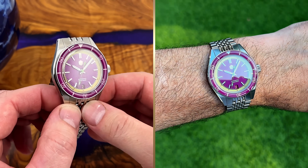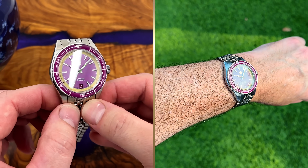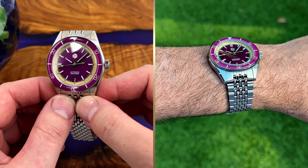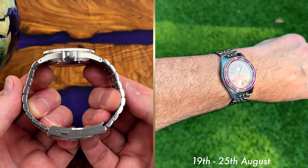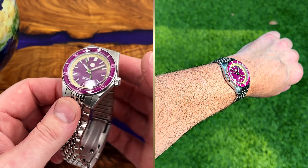I bought this San Martin because I thought it looked really, really good and wanted to see it in person. It's been reviewed quite a few times by other channels and everybody seems to be raving about it. With the next big AliExpress sale right around the corner — starting on the 19th of August — I thought it'd be good to share my opinion on it.